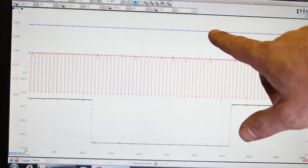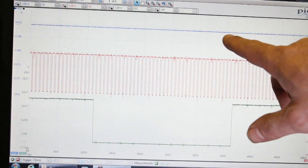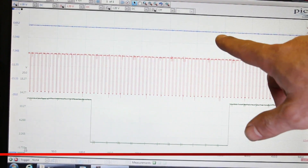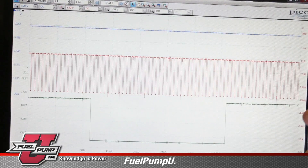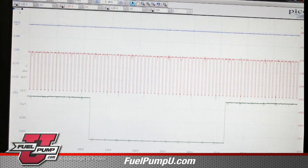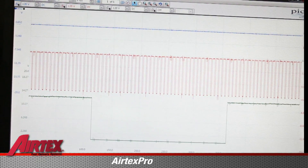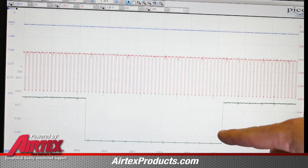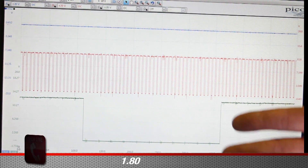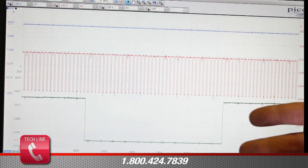With our lab scope hooked up to the driver module, the blue trace is the ground side of the fuel pump circuit — we've got no duty cycle and no voltage present. The red trace is the signal coming from the ECM to the driver module, and we've got about a 5% duty cycle on this signal. The green trace is the signal going from the driver module back to the ECM, and we've got about a 50% duty cycle on this trace.